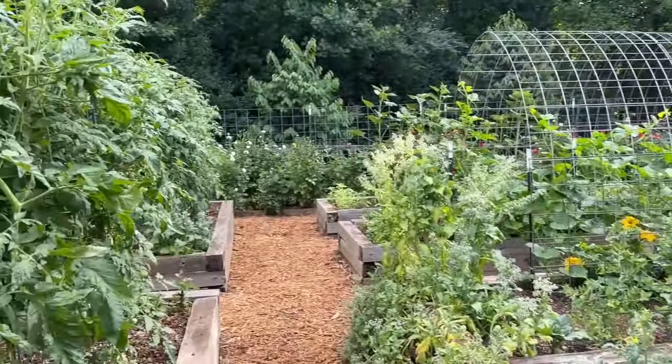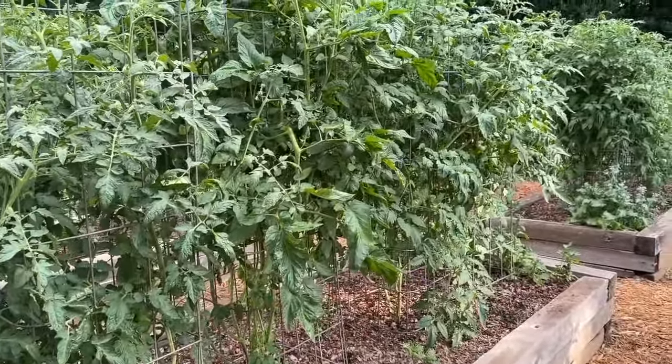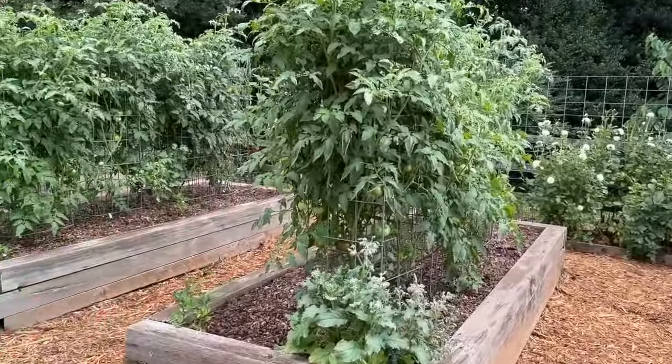Overall the tomatoes are doing fantastic. We've already harvested some really nice big slicers — more are coming on pretty much every day at this point. Of course the cherry tomatoes have been producing and we've been picking for a long time.